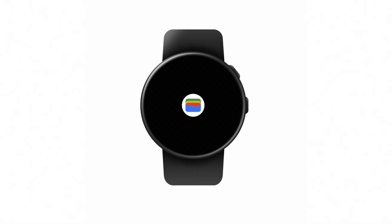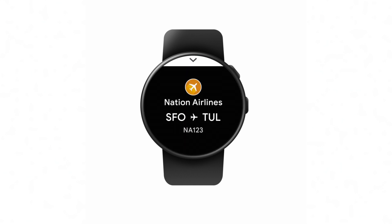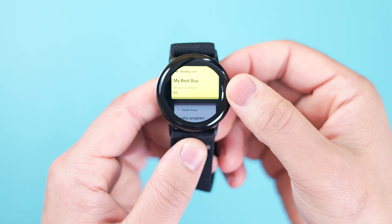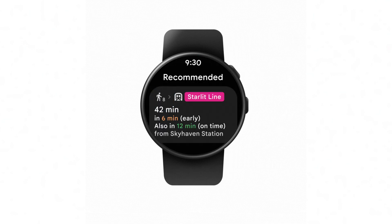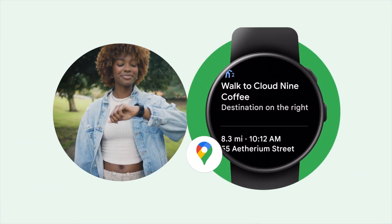Google also announced two new-ish Wear OS features that should help make the devices feel more useful. One of them is the ability to access gym memberships, loyalty cards, or boarding passes via Google Wallet on Wear OS 3.5 devices and up. This one kind of caught me off guard because we just reported on this in December of 2023, so this seems more like Google is reiterating that feature. But we did get something new with the addition of public transit directions. Previously, Wear OS devices could only get driving, cycling, and walking directions, but soon you'll be able to access bus, ferry, and train routes via Google Maps right from your wrist.